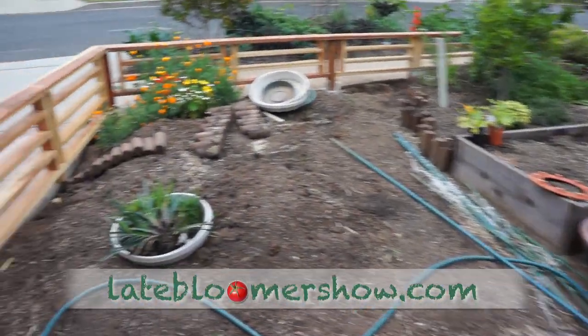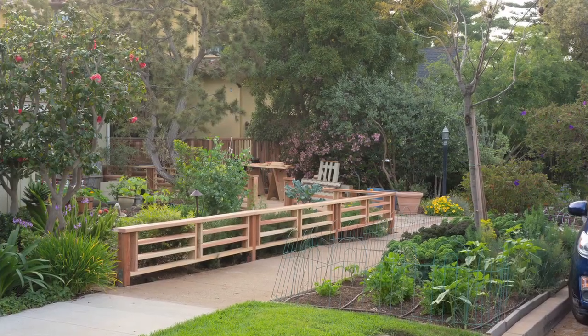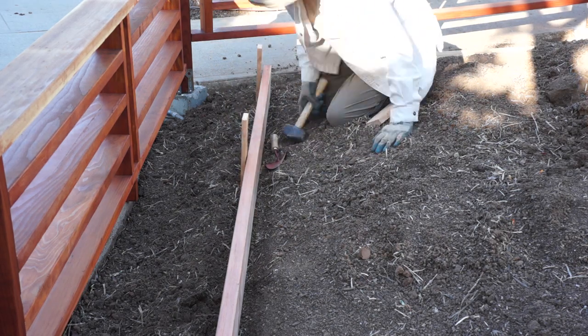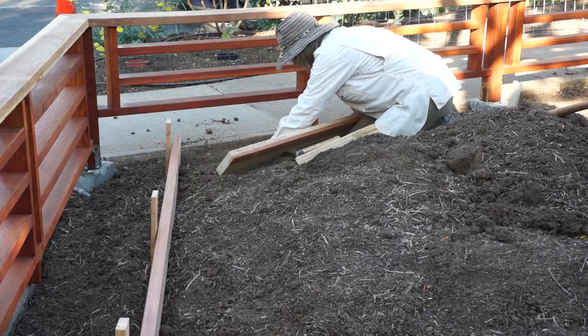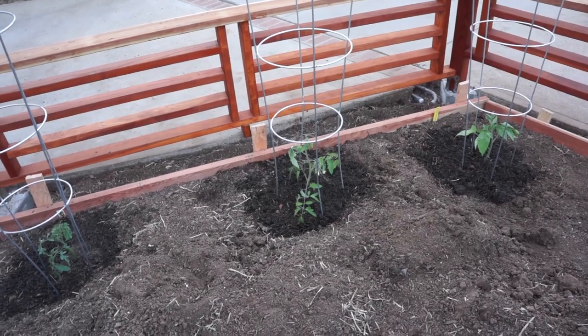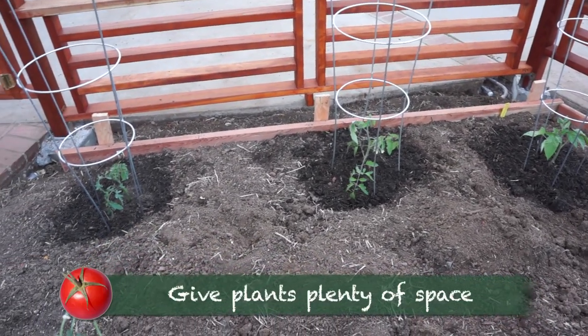A border fence gives your front yard an orderly look. Since there's a six-inch drop between the property line and the driveway, I decided to level it to match the fence and shored up the plateau with the old fence rail and leftover new redwood. Then I planted three tomato plants in the back, giving them plenty of space.